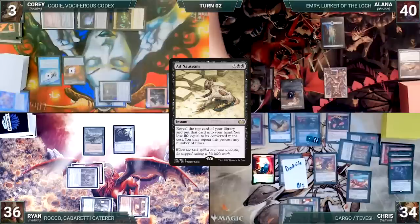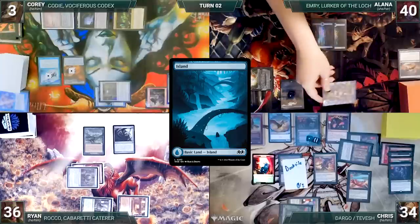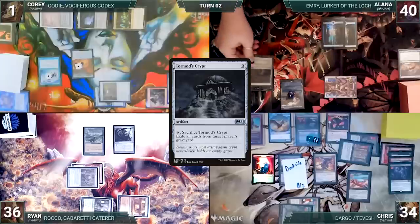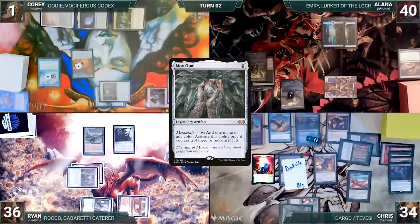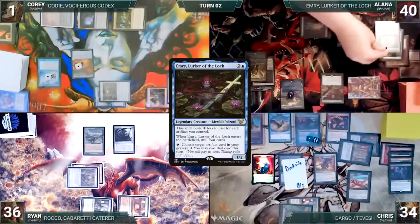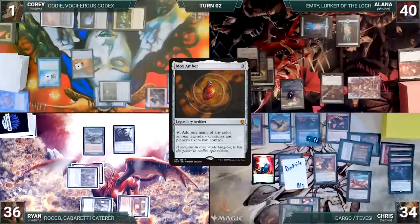During her upkeep, Alana pays to keep her Mystic Remora. She draws and plays an Island. She moves to combat and attacks Corey with the Spirit. Corey takes it. In her second main phase, Alana casts Tormod's Crypt. Remora triggers and Corey draws. She casts Mox Opal, and Corey draws again. She casts her commander, Emery, Lurker of the Lock. Emery enters and Alana mills four cards, including a Grim Monolith and the One Ring. She casts Mox Amber, and Corey draws. She passes, discarding to hand size.